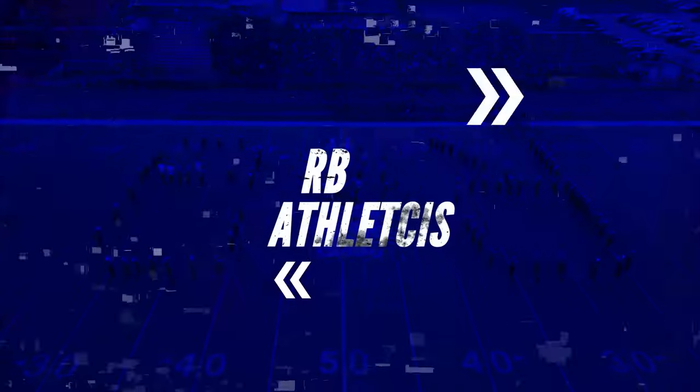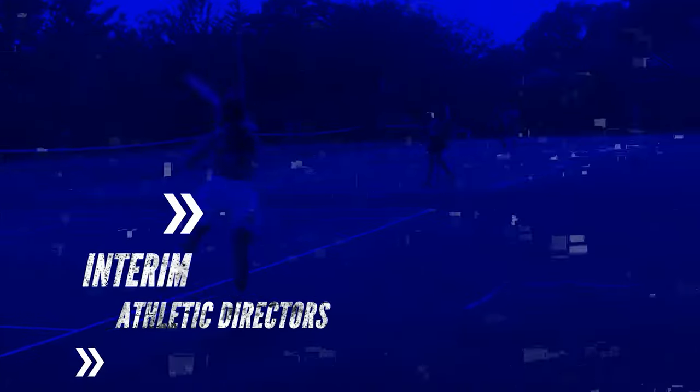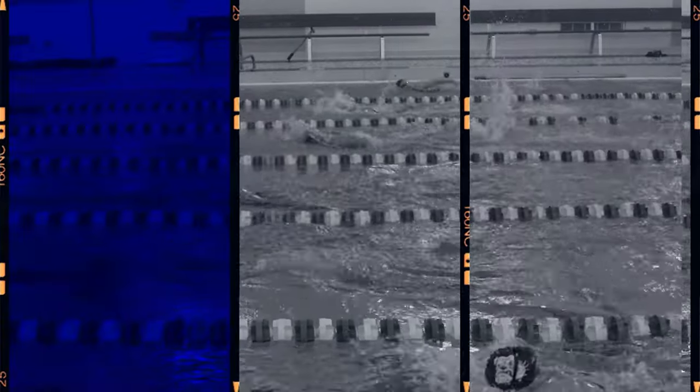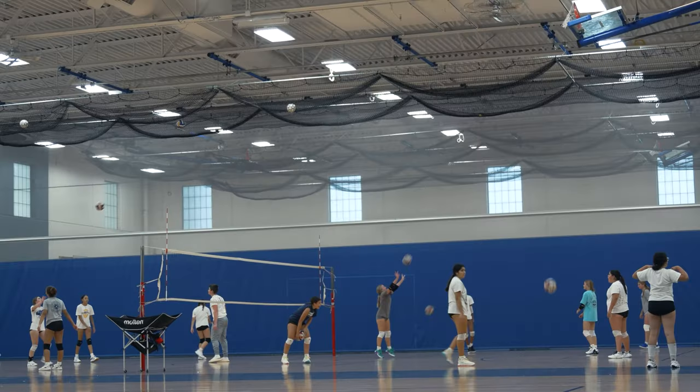Coming up next is a segment including Dr. Skinkist, where he interviews RB's two new AD interims. Good morning, I'm Kevin Skinkist, superintendent of Riverside Brookfield High School. And with me today are our two assistant principals of athletics who are serving in an interim role for the 23-24 school year, as we transition in our search for a new assistant principal of athletics.